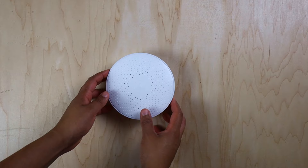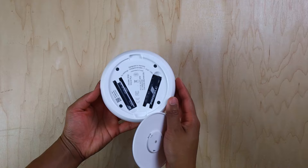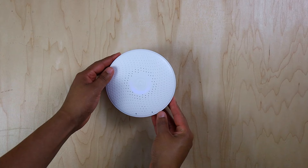It's a sleek white disc, 12cm or 4.75 inches in diameter. It weighs 219g, or half a pound, and it runs on two AA batteries that can power the device for a year.